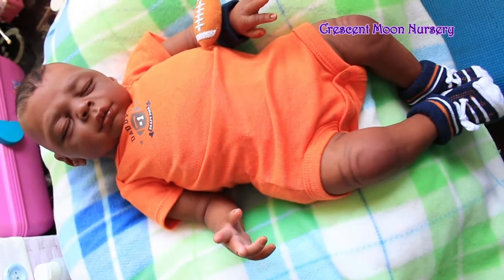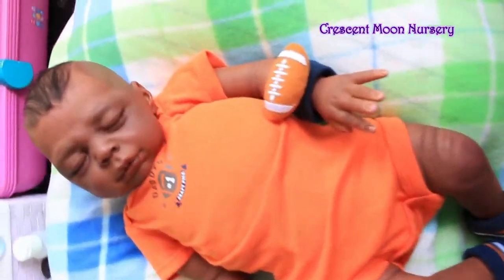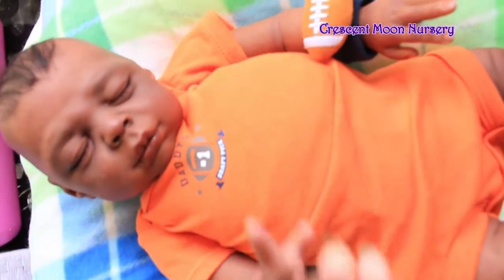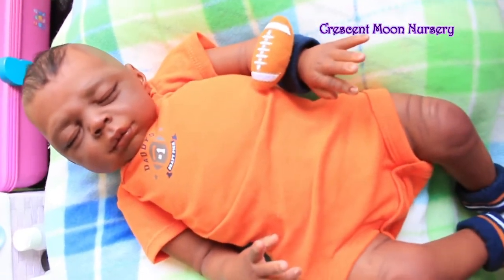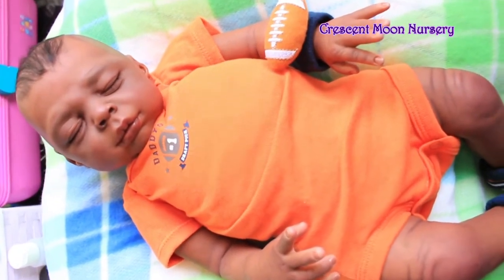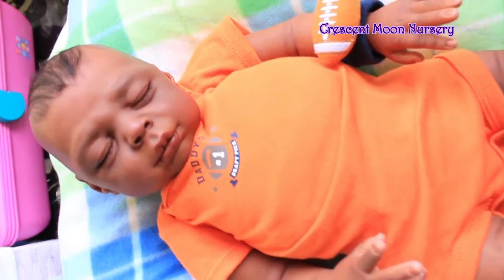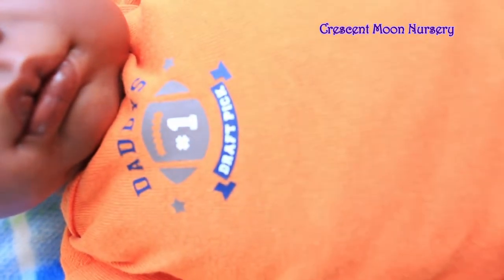Hey guys, it's Roxy from Cresting Way Nursery. Today I have Jeremy with me. Jeremy is one of the newest babies in my nursery. This is the Kaya Sculpt by Eva Holund. I love this little guy. To me, this face is all boy, so I definitely made him a boy. He's got this really cute little football theme going on — as you can see here, it says Daddy's Draft Pick.